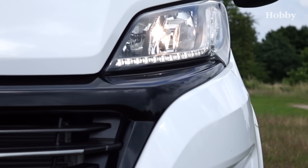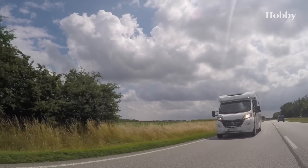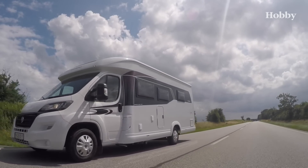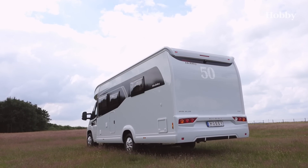The elegant semi-integrateds from the Optima Deluxe series have just been awarded the Golden Motorhome 2016 by the readers of the respected magazine AutoBuilt Reesmobile. Modern design, ready for the road —